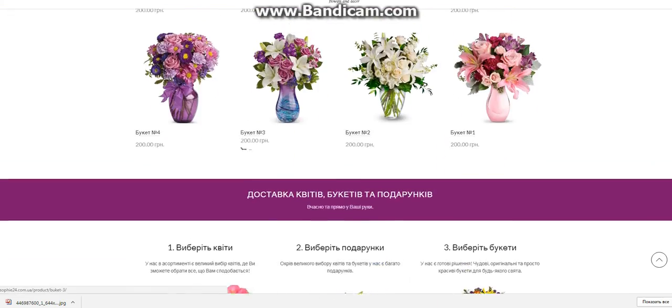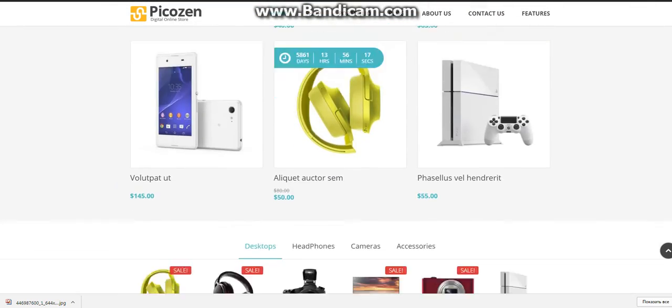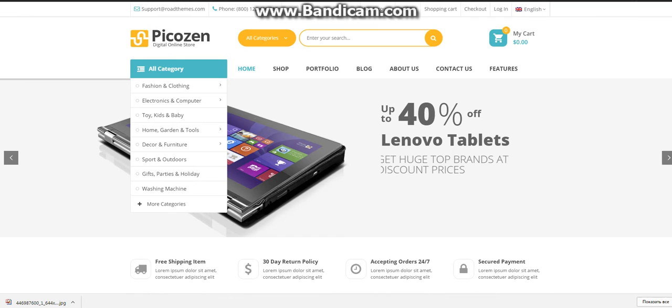Comparing this template and this one, they are very similar. Good template.